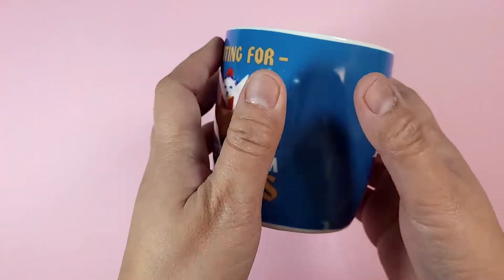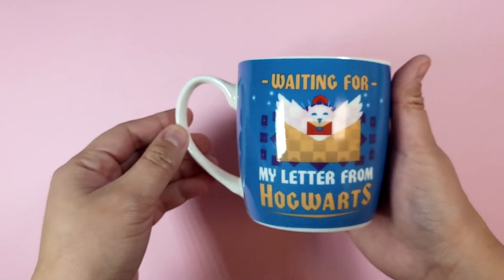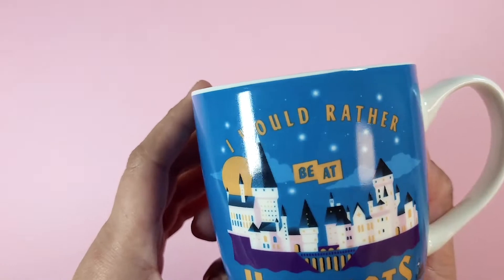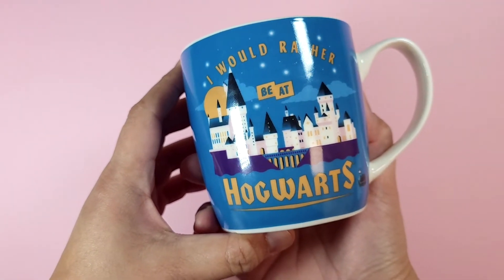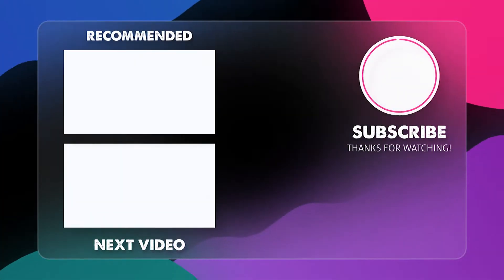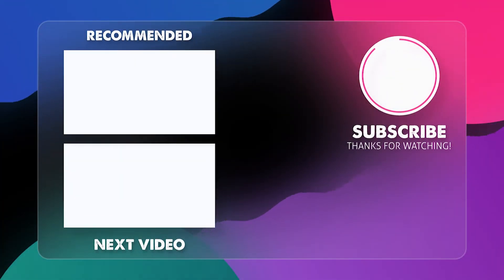Please subscribe for more art-related content like this. And if you're into Harry Potter, head over to Lillianix Games for more Harry Potter content like toys, merch, and coloring. The link is in the description. Don't forget to leave a comment. Thank you for watching!